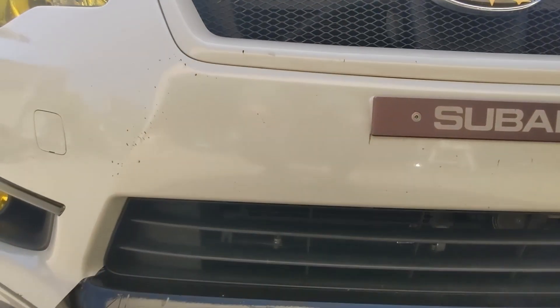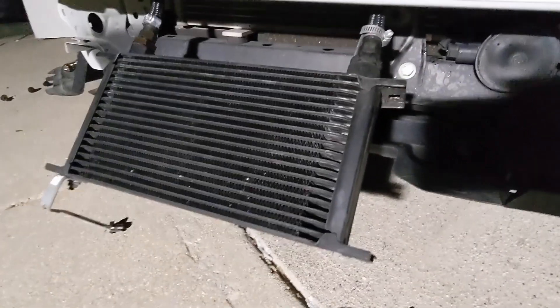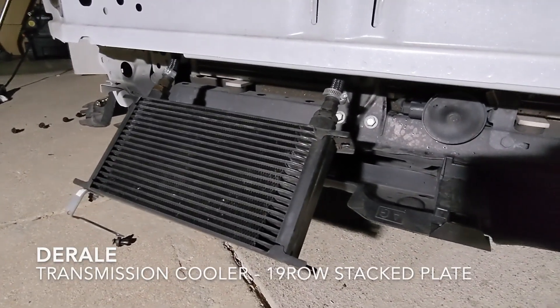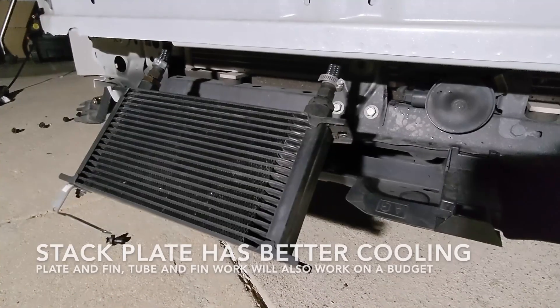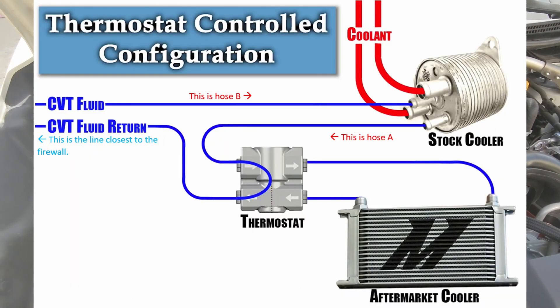This car has a CVT, so if you're going to be driving at higher RPMs with higher loads, do invest in a transmission cooler or CVT cooler. You can get stacked plate radiator fins — transmission coolers that you add inline or via bypass method for the CVT.